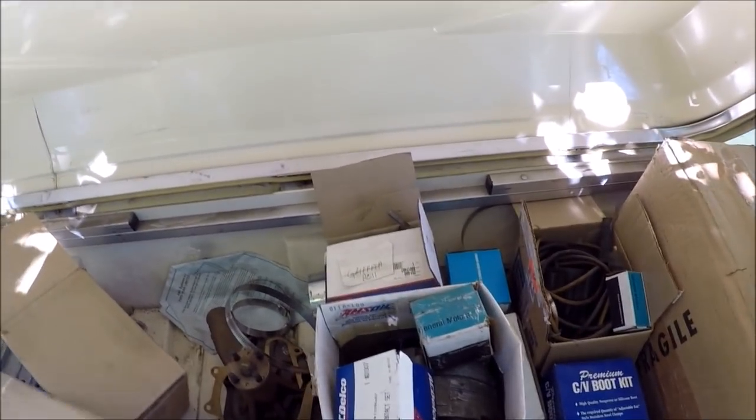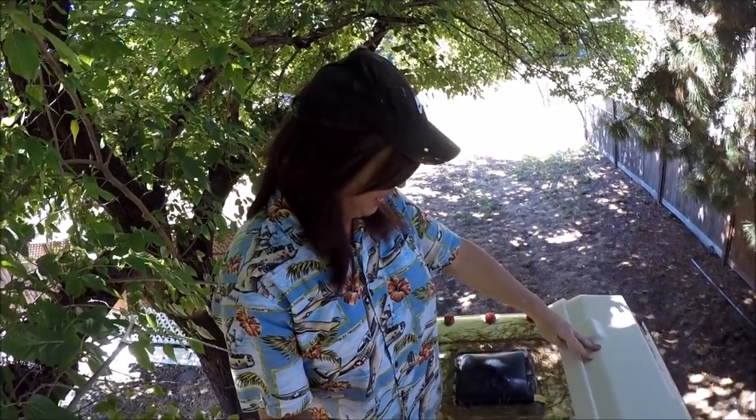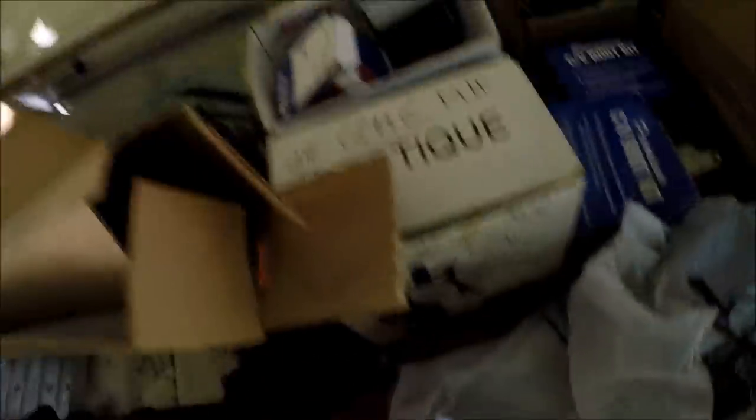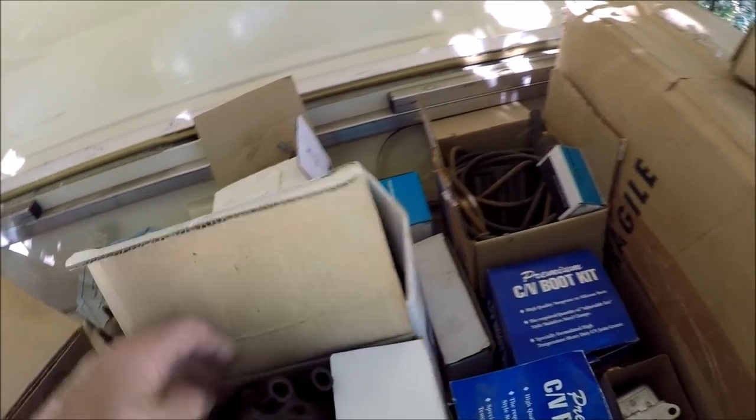Looks like a snake too for snaking out the drain. Well guys, no buried, no containerized treasure up here. But yeah, it looks like I'm going to have to go through this and get rid of some of this crap. I don't know what this thing is. I guess that's disc brake. Another distributor cap.